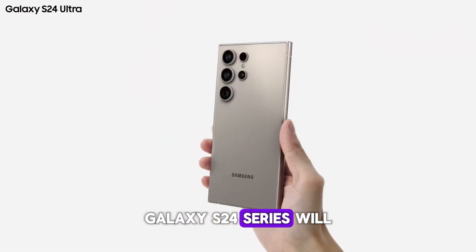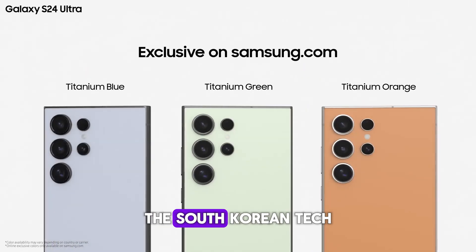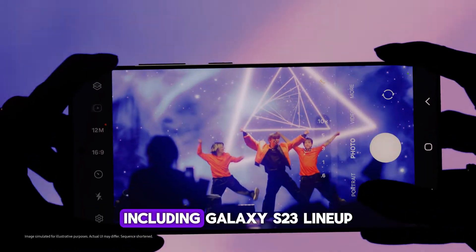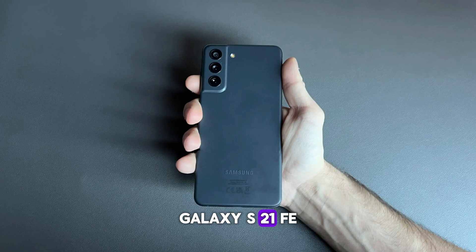The Galaxy S24 series will surely be the first to get the One UI 7 beta sometime in August this year. Samsung will then expand its beta activity for some older lineups including the Galaxy S23 lineup, Galaxy S22 lineup, Galaxy S21 lineup, and Galaxy S21 FE.